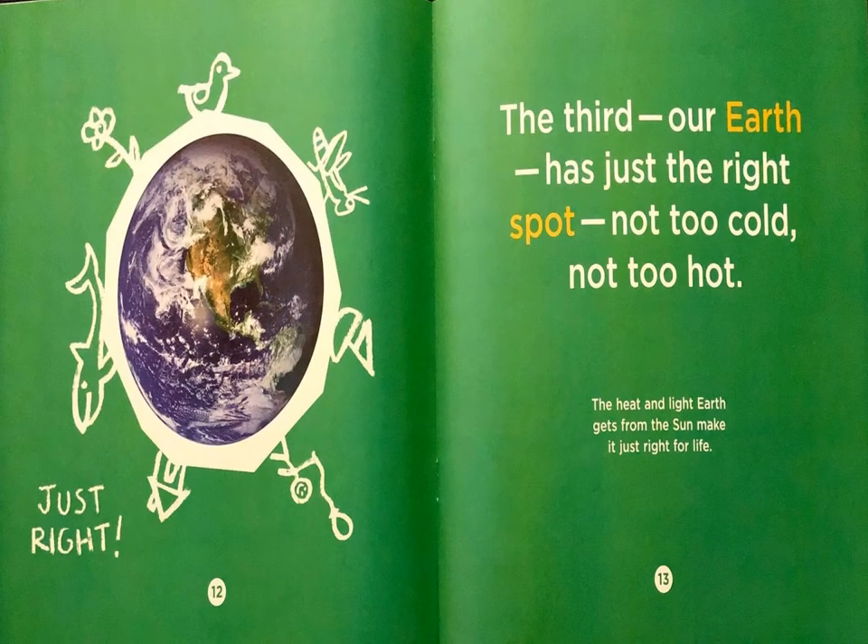Our Earth has just the right spot — not too cold, not too hot. The heat and light Earth gets from the Sun makes it just right for life.